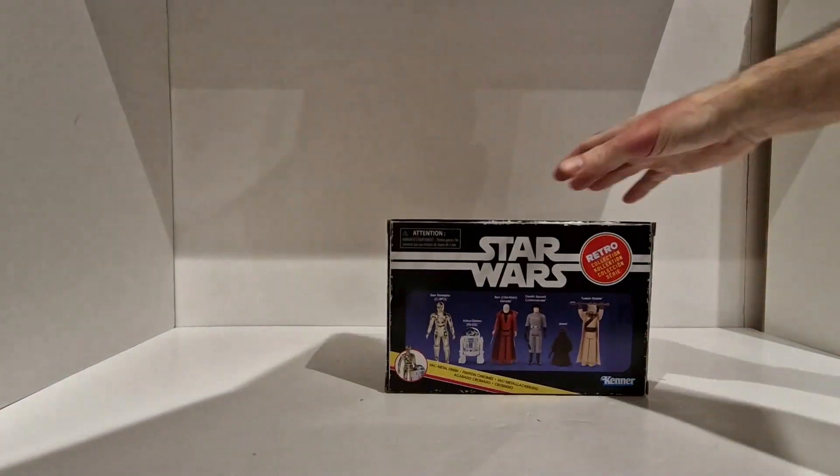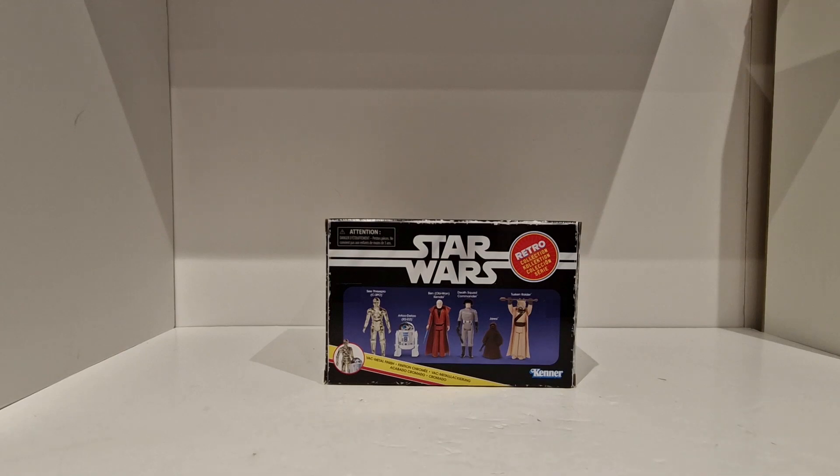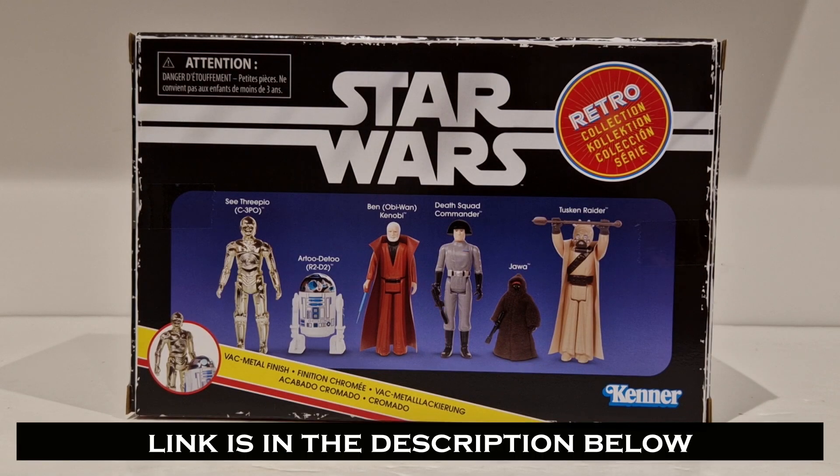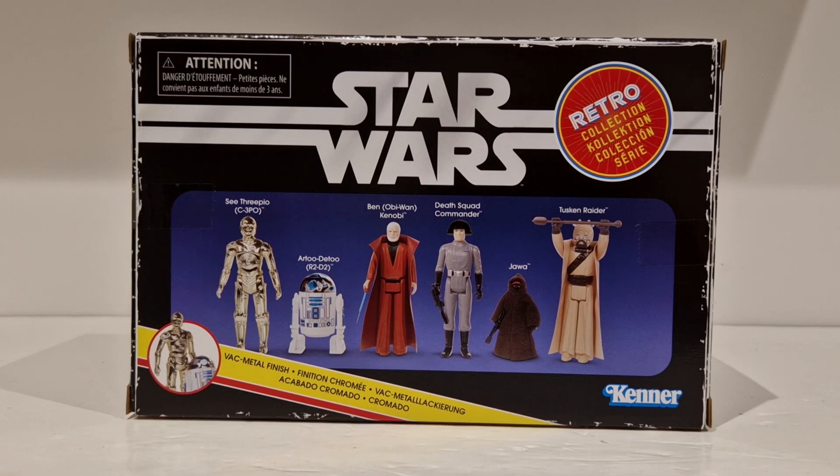Yes it is — tremendous! Really happy with that. And it is the Star Wars Retro Collection six-pack. My very first video on YouTube was about the Star Wars Retro Collection and in that video I was bemoaning the fact that Hasbro hadn't released these six figures, saying they probably wouldn't simply because of the VAC Metal C-3PO and R2-D2. Boy, how wrong was I — because just over a year later here they are sitting in front of me, ready to be added to the collection. I am absolutely delighted.